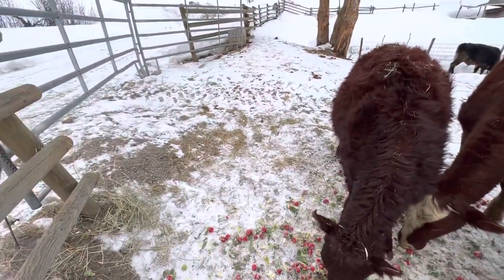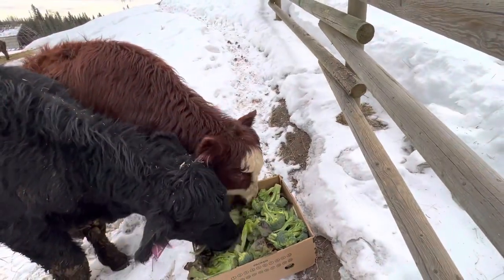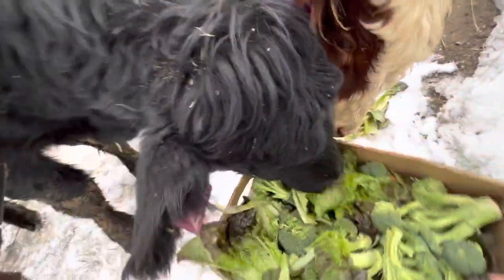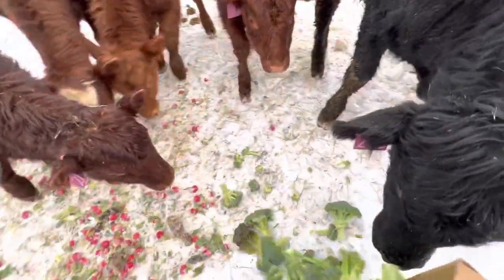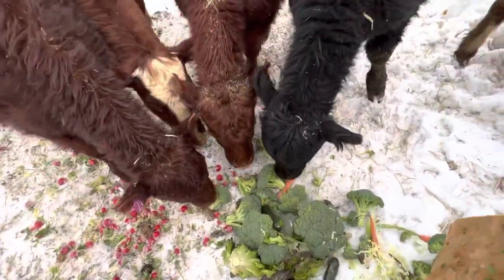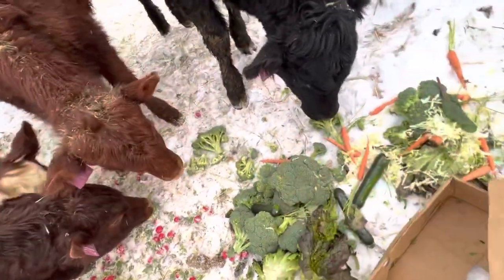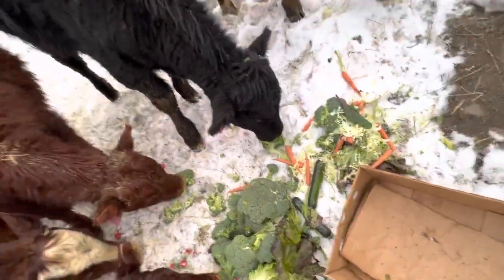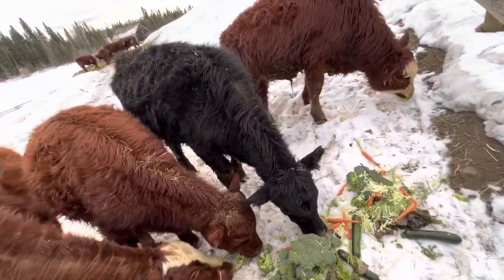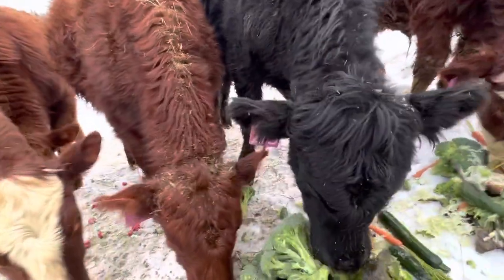They eat all the greens off the radishes, they love broccoli and lettuce. I'm gonna dump this box out. This is a third go-around with this and I'm pretty happy. I think they'll stick with the greens — they'll just compost the rest into the ground if they don't like it. I really enjoy doing this, it helps you become a little friendlier with these guys.